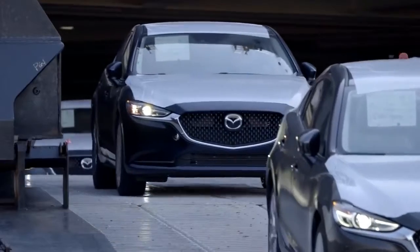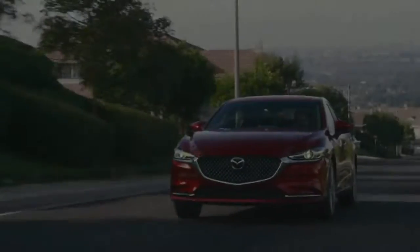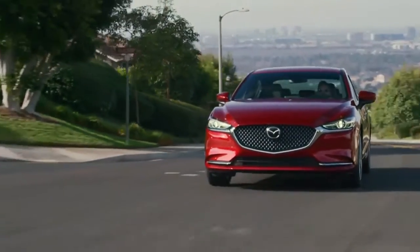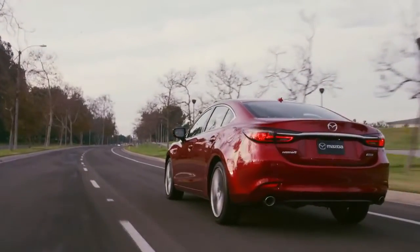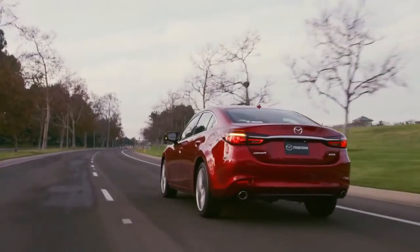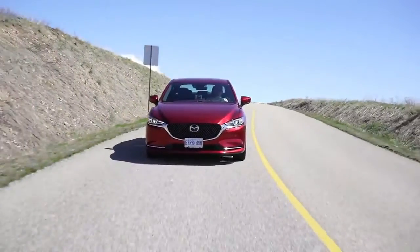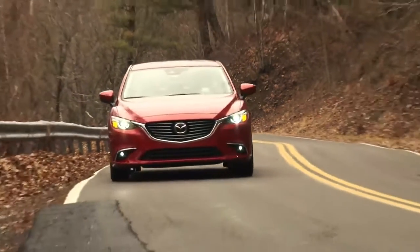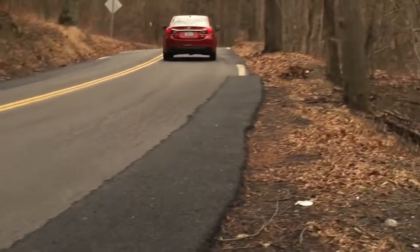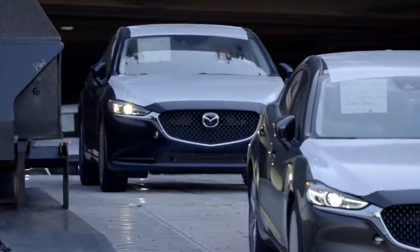The 2018 Mazda 6 comes standard with a naturally aspirated 2.5L i4 paired to a 6-speed manual or 6-speed automatic transmission. Power figures should be the same as in the CX-5, which is 187hp and 186lb-ft of torque. Mazda's new 2.5L turbo 4 with 250hp — 227hp on regular fuel — and 310lb-ft of torque is optional and is only available with a 6-speed automatic.